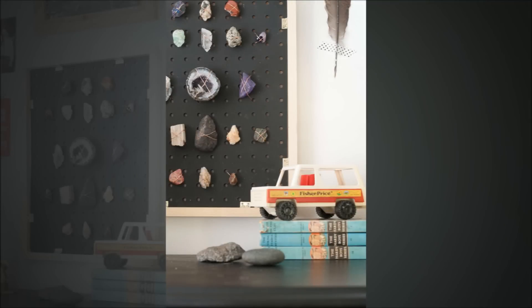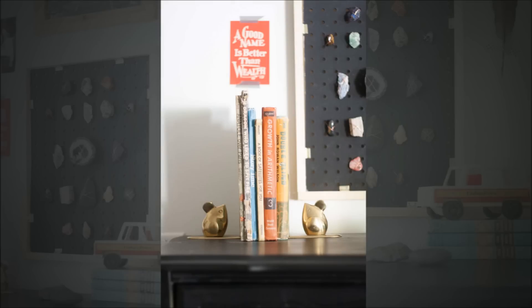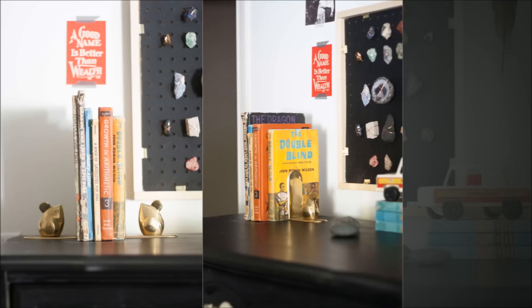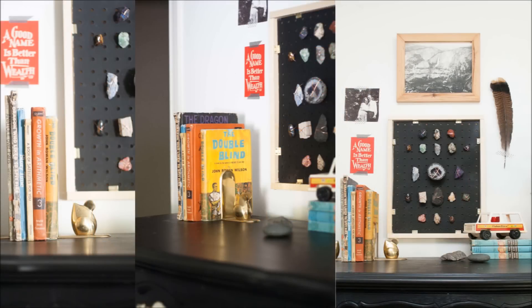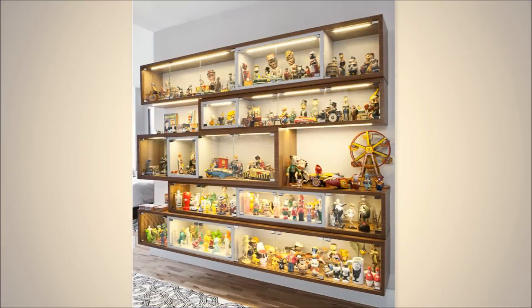Tip 4: Rock collection display. After you've found the coolest rocks around, display them on a painted pegboard with some wire for a cool and artsy piece of decor. Hang it on the wall or set it on your desk or any piece of furniture. Displayed this way, your rocks are available to touch and see closely but will be safely secured to the pegboard.